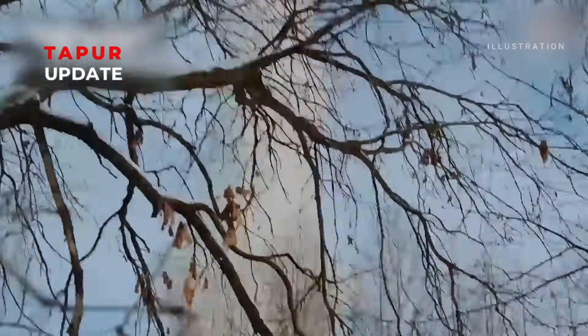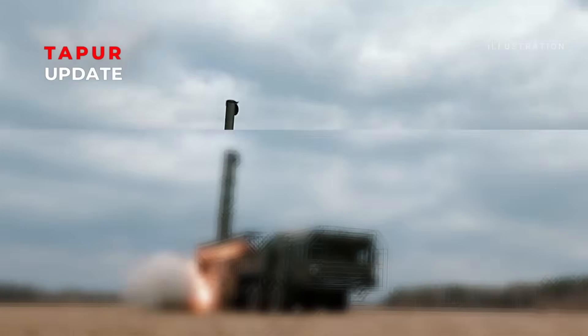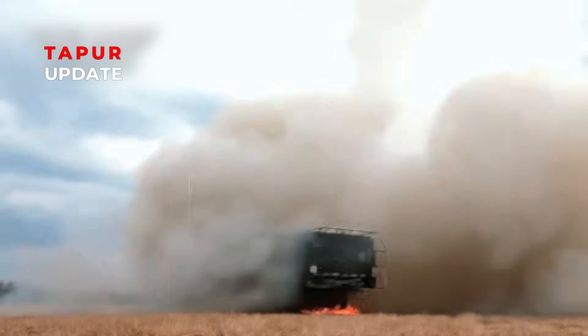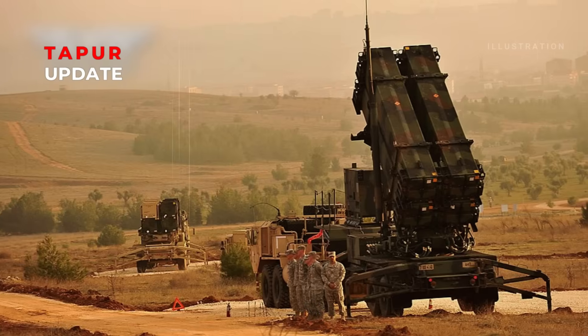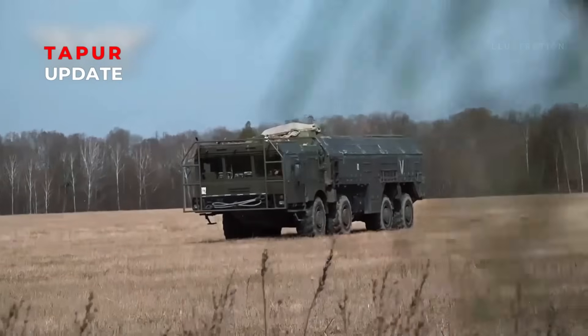Second, it is equipped with May-RV, maneuverable reentry vehicle technology. Unlike traditional ballistic missiles with predictable trajectories, Iskander can maneuver in the air during its terminal phase, making systems like Patriot or S-300 struggle to lock on.